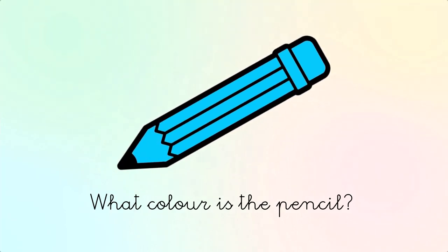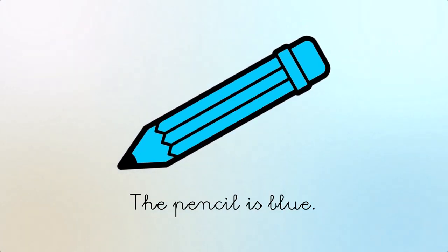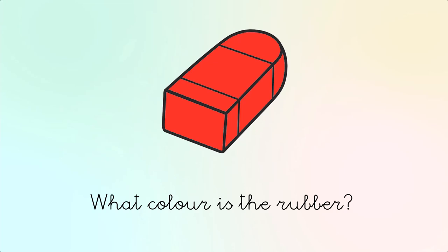What color is the pencil? It's blue. The pencil is blue.